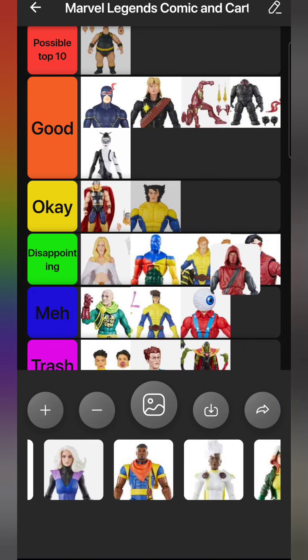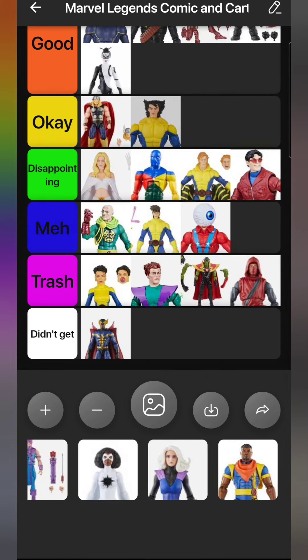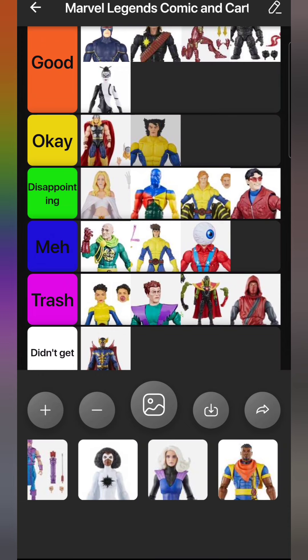Next up is a figure from that same wave that I only bought for the build-a-figure piece - the Fist Ninja, which goes in Trash. I didn't like it with the original Hand Ninja release; I feel like it's too tall to be a ninja. I have ideas for custom use for this one, but yeah, it was not a figure I wanted to get at all.